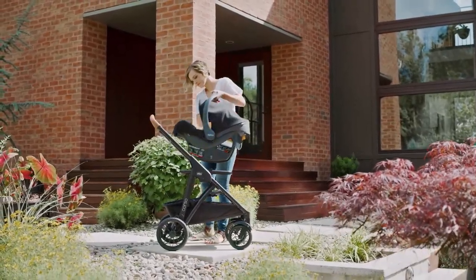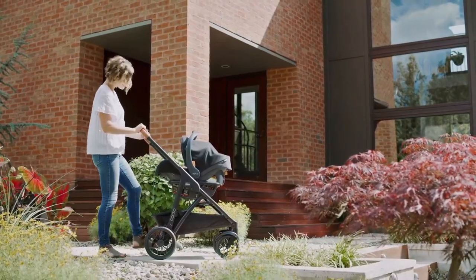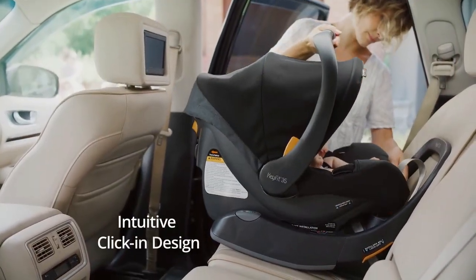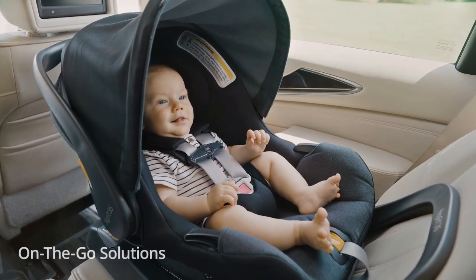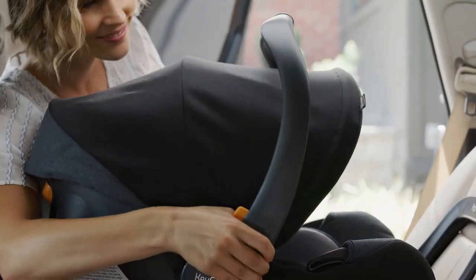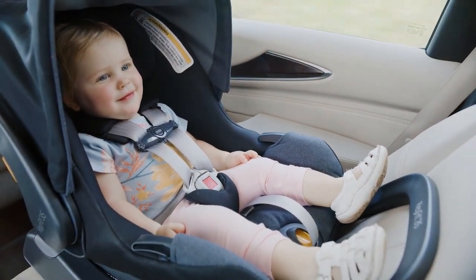We love both KeyFit models because they have a beautiful design, easy installation, high-quality and comfortable fabrics, broad stroller compatibility, and a lightweight construction that makes them relatively easy to carry around. With the AAP recommendation to keep your child rear-facing for as long as possible, we welcome the KeyFit 35's higher weight and height capacity and its extra couple inches of leg room. With the KeyFit 30, you'll likely be upgrading to a convertible car seat around 14 to 18 months old, as most babies reach 30 inches in height by this age, whereas the KeyFit 35 should last to your child's second birthday.